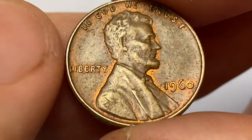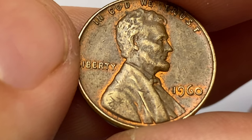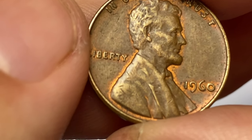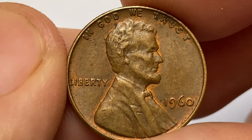The reason for the small date variety is attributed to a change in the master die used for coin production. It is believed that the master die with a smaller date was used at the beginning of the year, but was later replaced with a die featuring larger date digits. This transition resulted in a limited number of small date cents being minted.